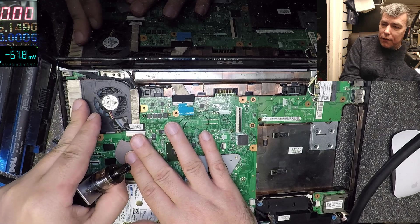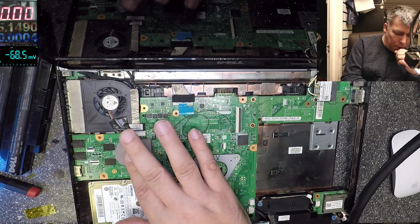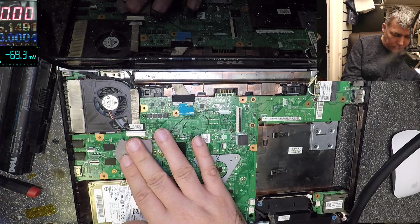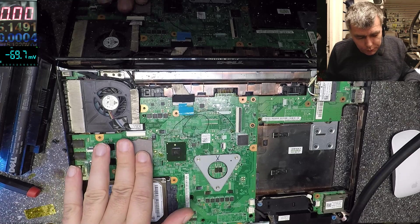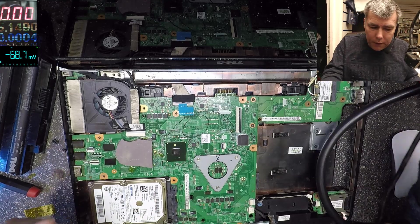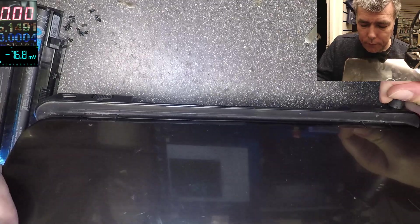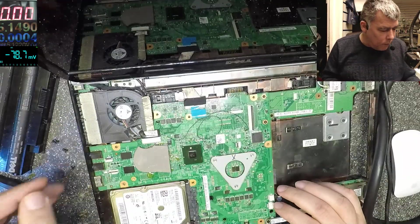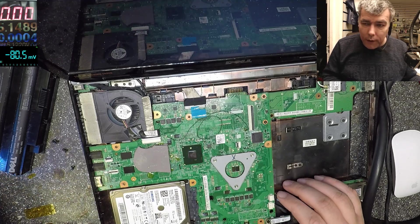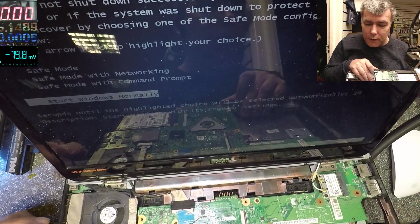The heat sink is getting hot — that means it's sending the heat, so the heat pipe is good. Just try to cool it down. We have a heat pipe anyway, so no problem. Let's test one more time — last two pins from the power button.